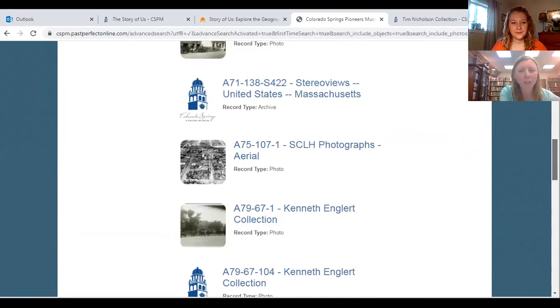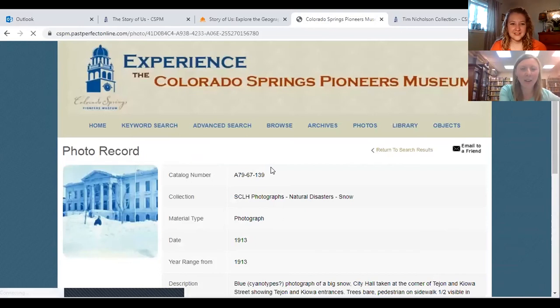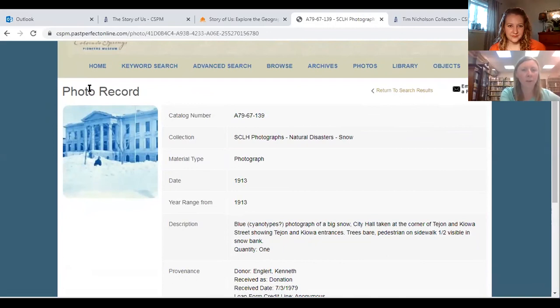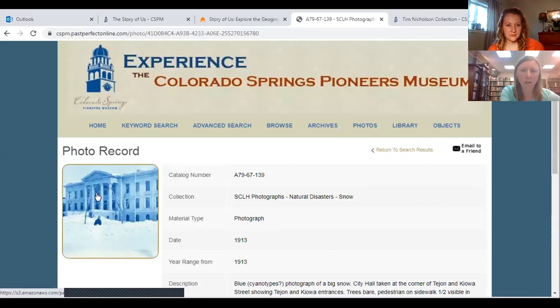I pulled a photo record — this is of a 1913 snowstorm in Colorado Springs. The record tells you all about the photograph: the catalog number, the collection. This is the general photographs collection, filed under natural disasters, snow. If you want a larger look at the photograph, you can click on it once and you'll see a better view of the thumbnail.